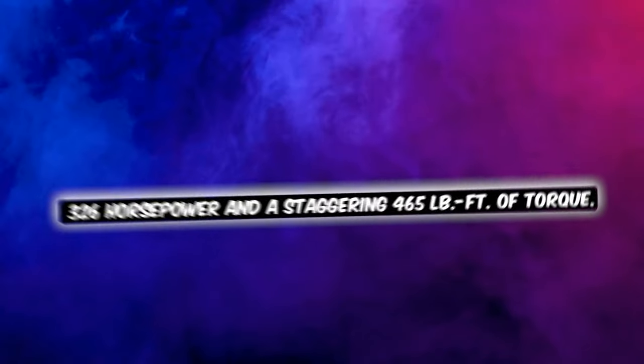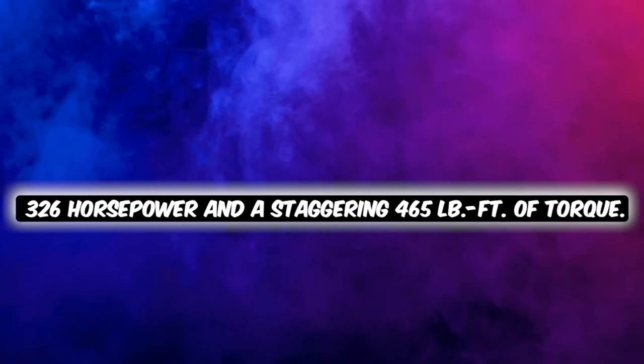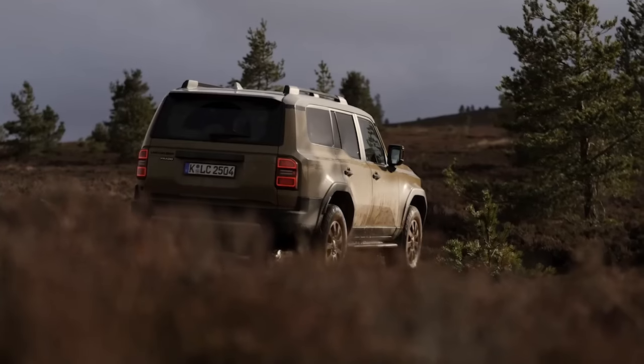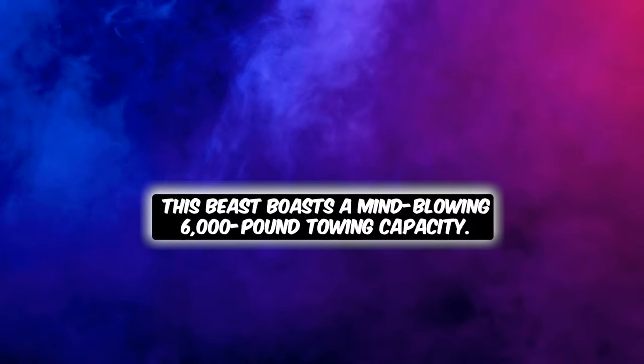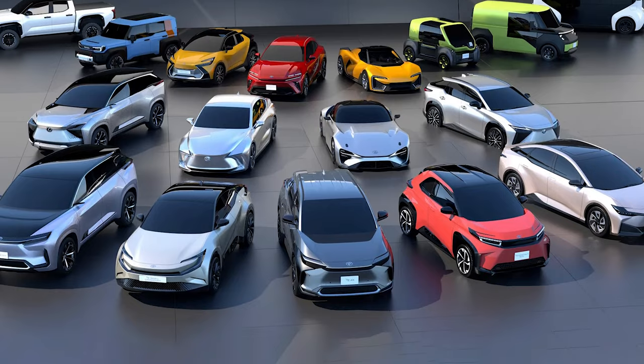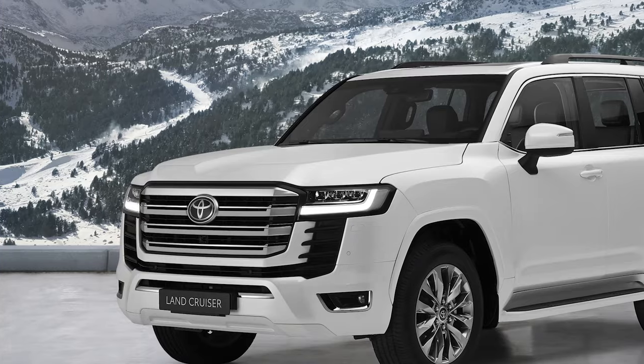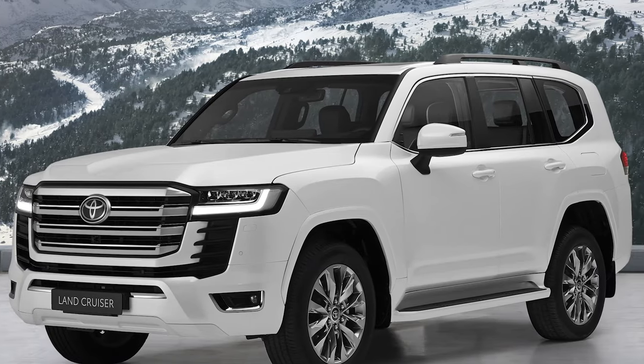It delivers 326 horsepower and 458 pound-feet of torque, so whether you're hitting the trails or cruising through city streets, the Land Cruiser is geared up and ready to roll. This beast also boasts a 6,000-pound towing capacity.